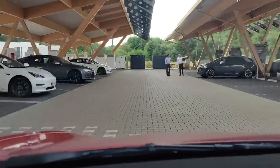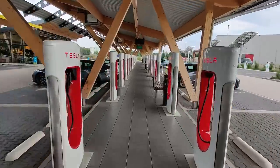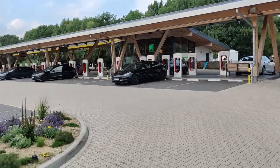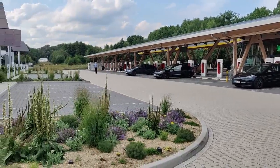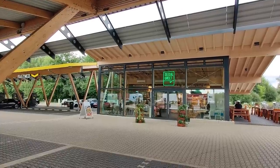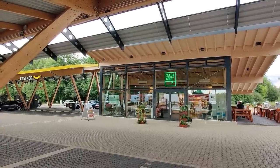Yes, this supercharger is something special. With 40 stalls, it's already one of the largest in Germany, and it is also special because this was all an initiative of a local Baker Meister. He is called Baker Meister Schüren and he is a Roadster owner and a longtime Tesla fan.